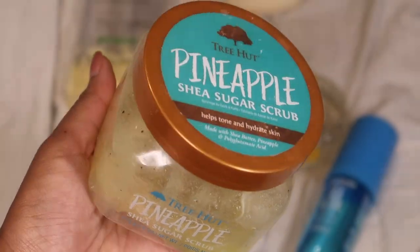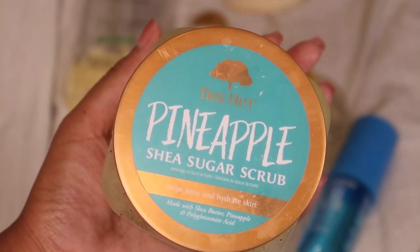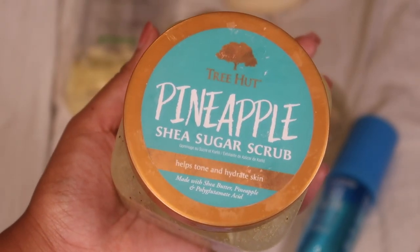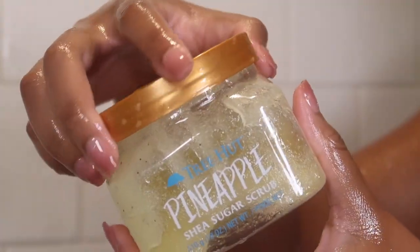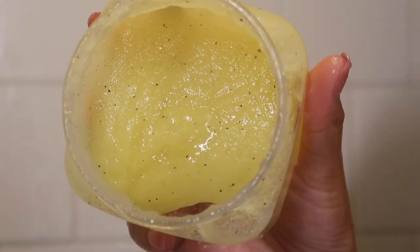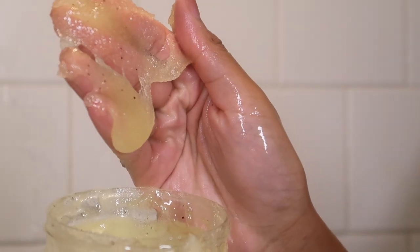I'm going to be exfoliating using the Pineapple Shea Sugar Scrub from Treat Hut. This smells like you just cracked open a can of pineapple chunks. This is one of my favorites for hot weather because it smells so juicy and realistic and sweet like pineapple candy. So freaking good and it's not too abrasive either.